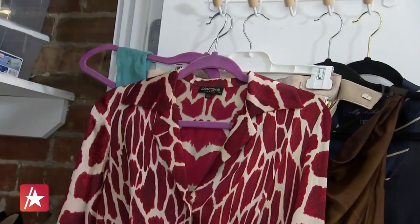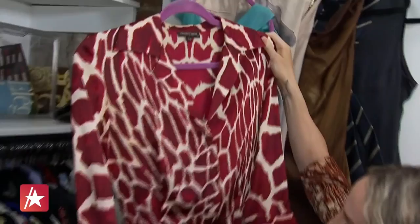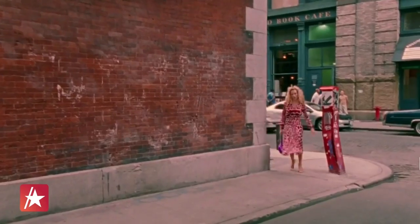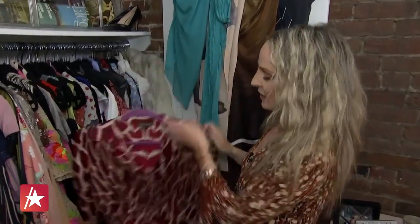This is the very first piece that I owned. This is the Roberto Cavalli silk giraffe print dress that she wears when she's mugged for her Manolo's and Fendi baguette. I got it from an auction.